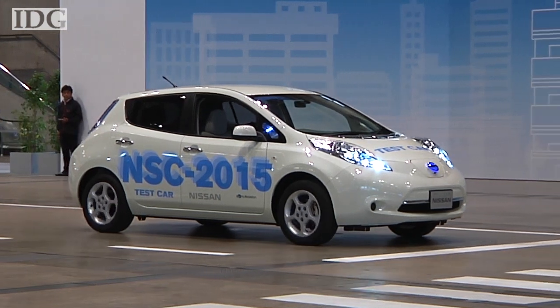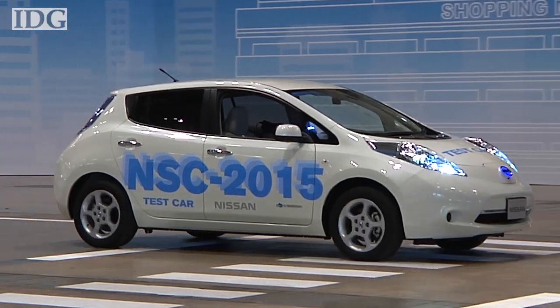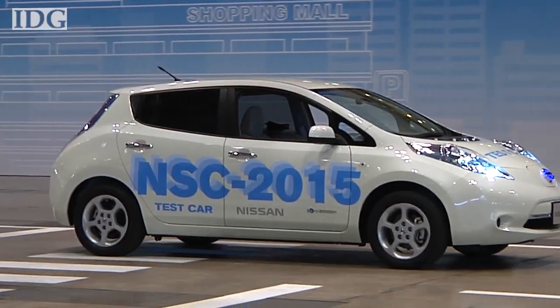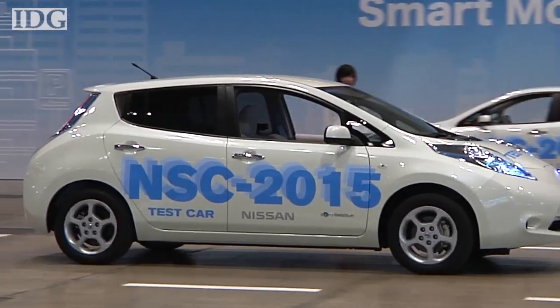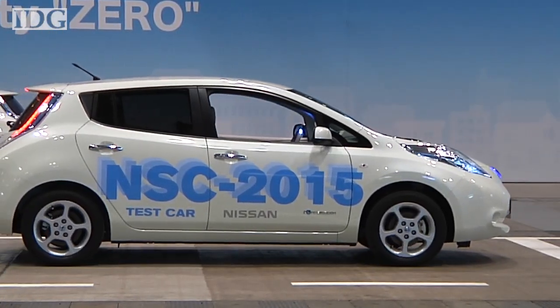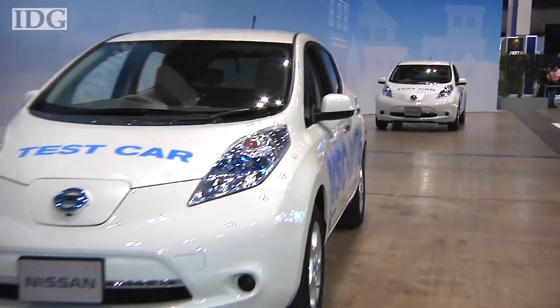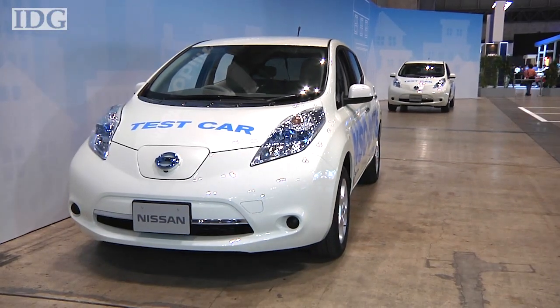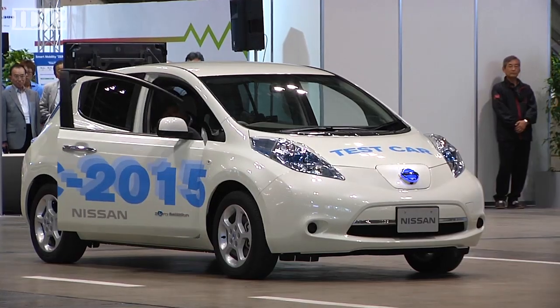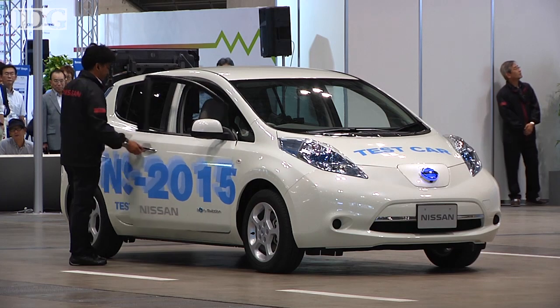Watch out Google, here comes Nissan. The Japanese carmaker is showing at this week's CTEK Expo in Japan a car that can drive itself. It's part of a concept that marries 4G LTE communications with the latest car technology, and is intended to help with one of the most frustrating things a driver has to do — cruise around a car park looking for a space. In the Nissan concept, the driver leaves his car when he arrives at his destination and the car finds a space to park.